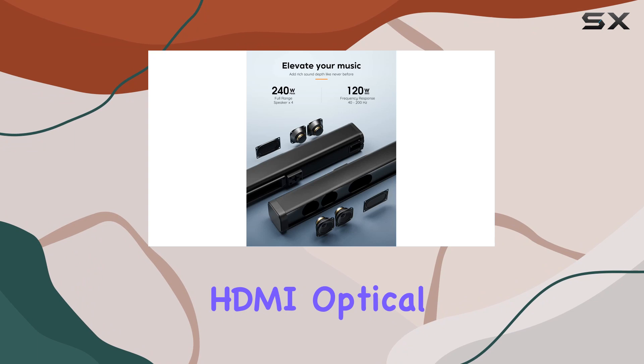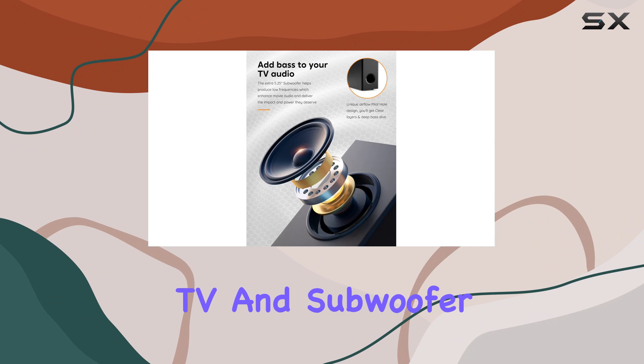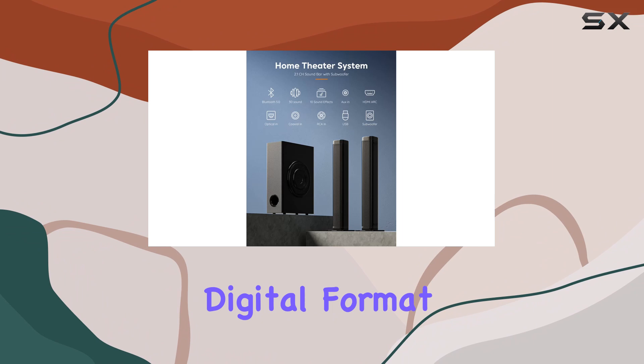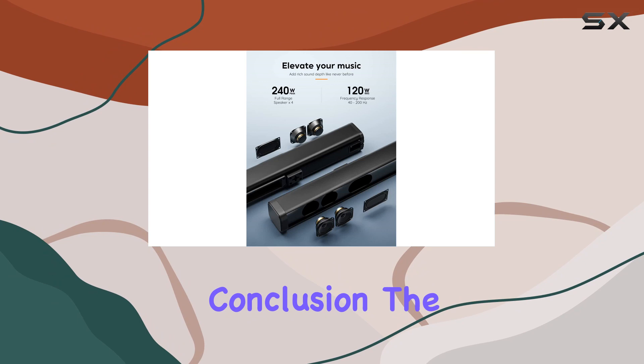Setting up the BT100 is a breeze. The included HDMI, optical, coaxial, AUX, and AUX to RCA cables quickly connect your TV and subwoofer to the soundbar. Plug in your TV's audio output via HDMI ARC, optical, coaxial, or 3.5mm audio jack. Set your TV's audio digital format to PCM, and you're ready to enjoy the wonderful world of audio.